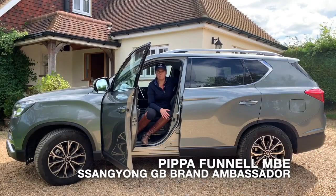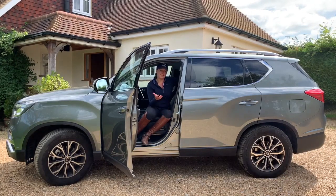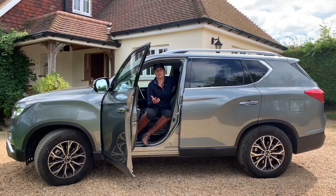The Rexton is the most ideal vehicle for me in my way of life. Being involved with so many horses, I obviously need a vehicle that works well on the road, off the road, in good weather, bad weather. I travel the length and breadth of the country. We often go abroad.